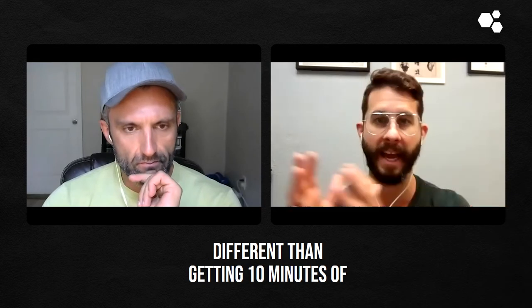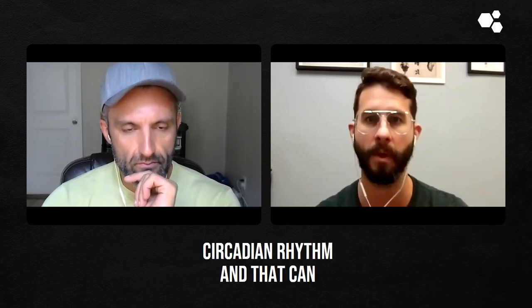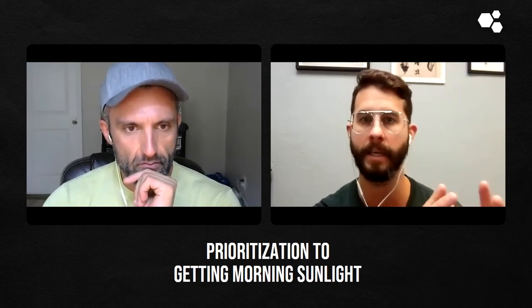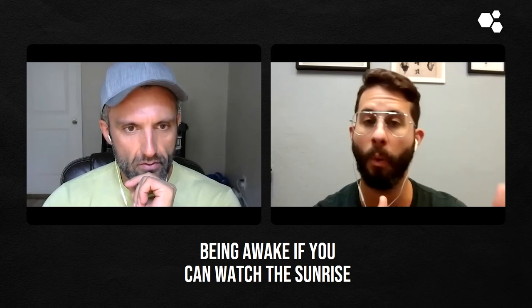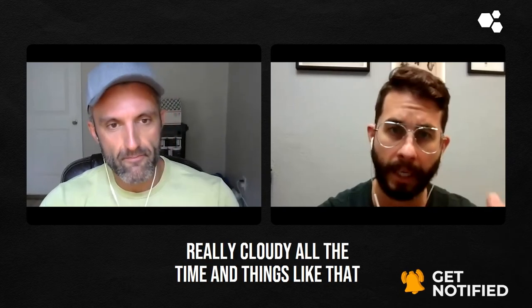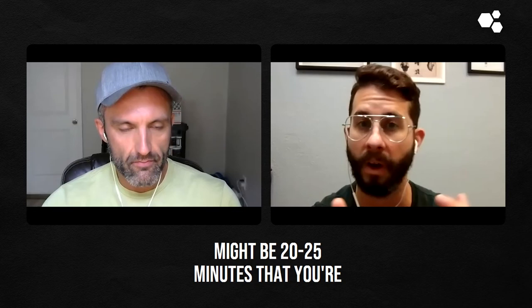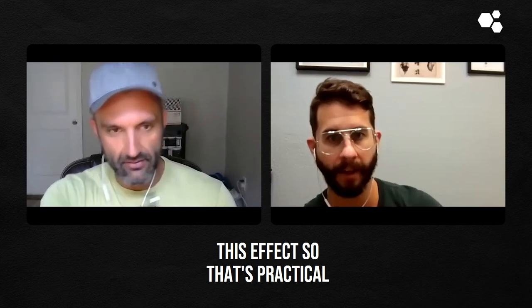Getting 10 minutes of sunlight at 8 PM is actually going to negatively inhibit your circadian rhythm and impact your ability to sleep well. So there's definitely a prioritization to getting morning sunlight — within that first 30 to 60 minutes of being awake. If you can watch the sunrise, that's even better. Some people are up in the Pacific Northwest where it's really cloudy, but that can still accomplish this. Even without direct sunlight, you might just have to sit outside a little bit longer — maybe 20 to 25 minutes to get this benefit. That's practical tip number one.